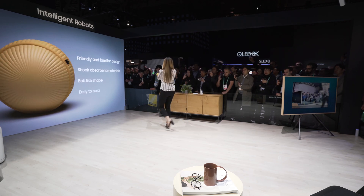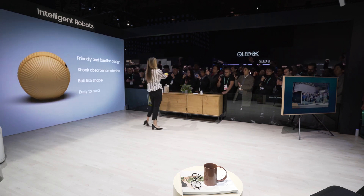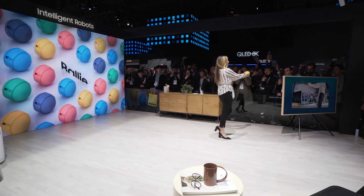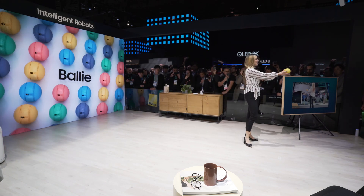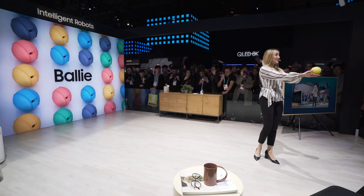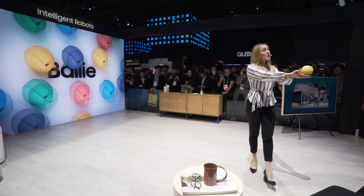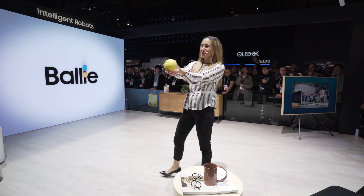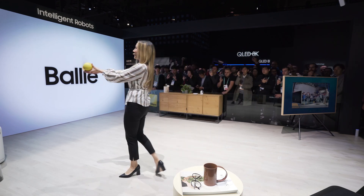Its fawn-like shape is easy to hold and the external shell was built using shock-absorbed materials to protect the user as well as Bollie from the bumps and scrapes of life. Its friendly and familiar design helps you feel more comfortable with a home robot that not only works hard for you but with you as you go about your daily life.